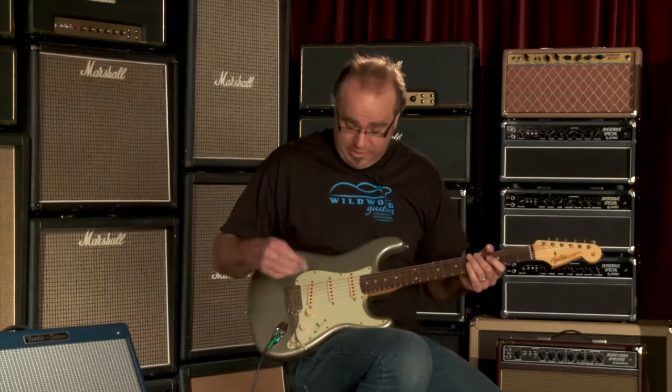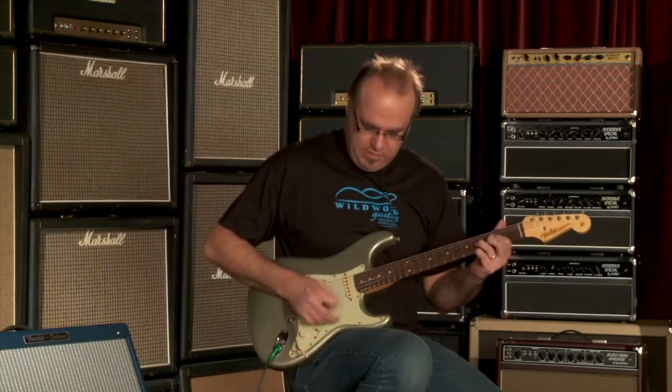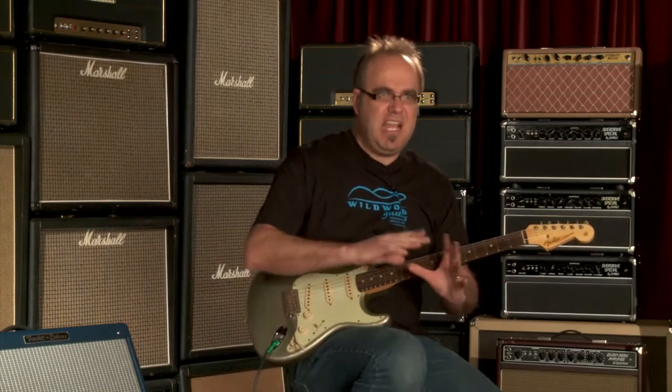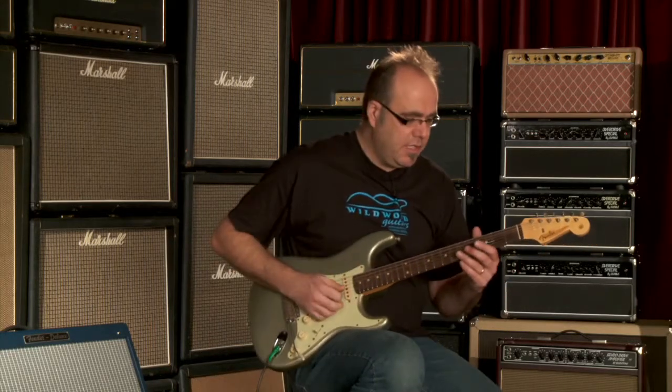I'm getting carried away, but it sounds magnificent. Let's go to that middle pickup. Got the quack, but not quite the abrasiveness — just a little mellower feel. So if you like a strat with a mellower volume output but a nice broad tonal spectrum with a nice sparkly high end without being abrasive, this is your guitar.